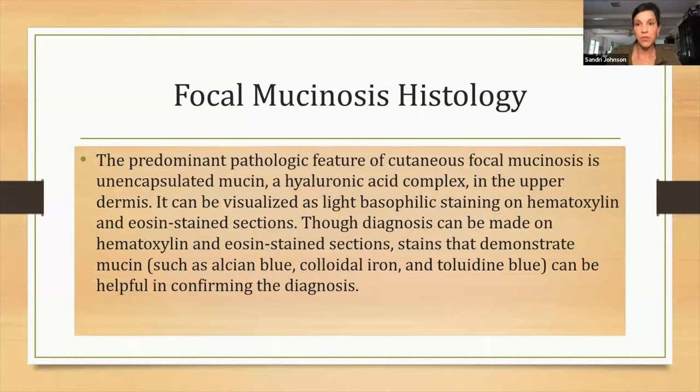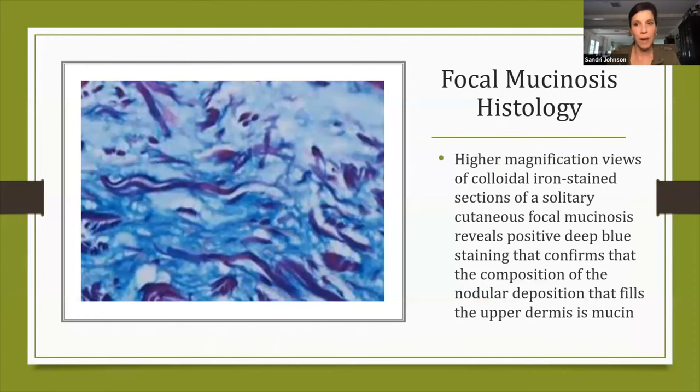The predominant pathologic feature — what you would see in histology — is this encapsulated mucin, which is a hyaluronic acid complex in the upper dermis. That can be visualized with your standard H&E stain sections. There are also some stains that can demonstrate mucin: your alcian blue, the colloidal iron, or the toluidine blue — those can be helpful in confirming. Under higher magnification of a colloidal iron stain section, you can see that solitary cutaneous focal mucinosis with that deep blue staining confirming the mucin composition in the upper dermis.